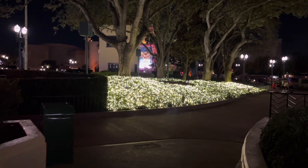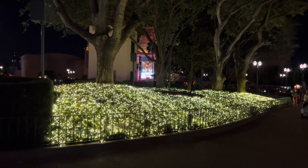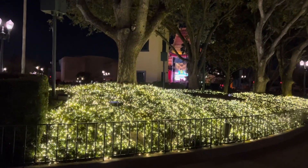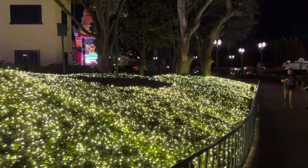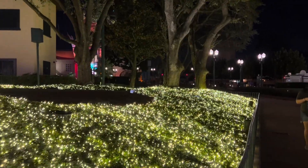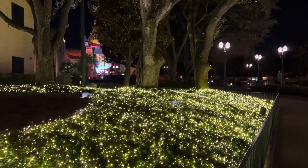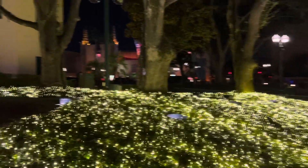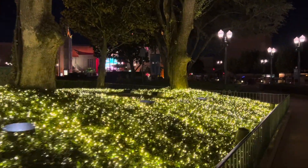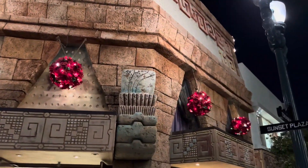We're now walking towards the Chinese Theater, right next to the Hollywood Brown Derby, and they have this area with all these lights — it looks amazing. I don't think they're done yet; I think they may add some figurines or other decorations, but they've started putting up all these lights here and it looks really nice. Marby just spotted this decor up on one of the buildings too.